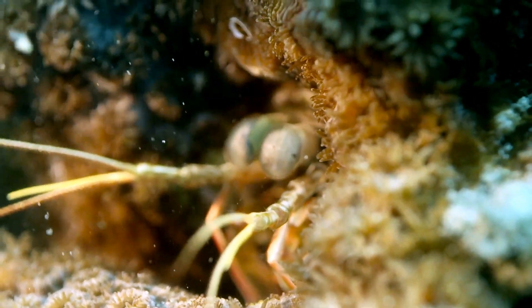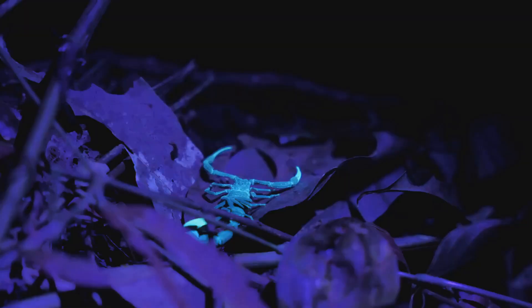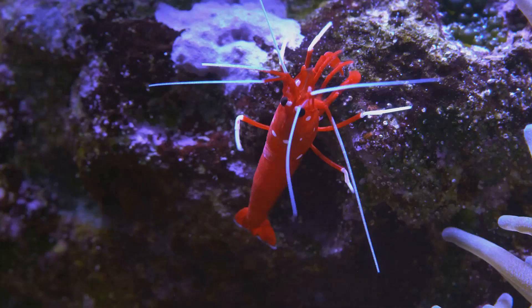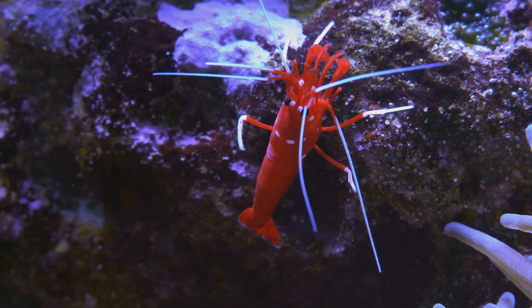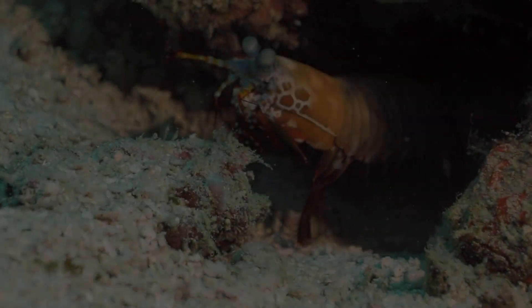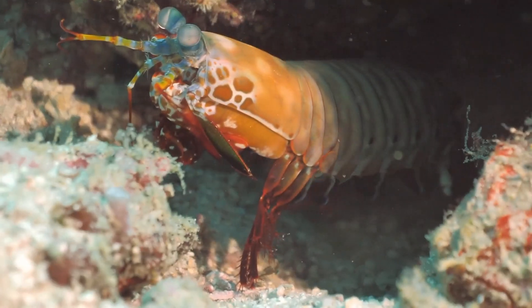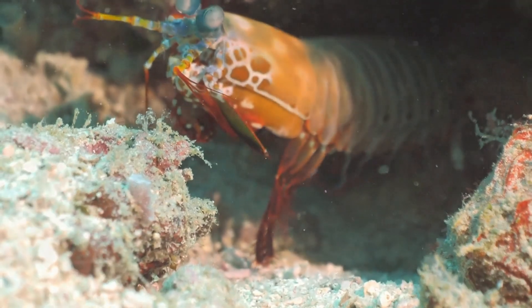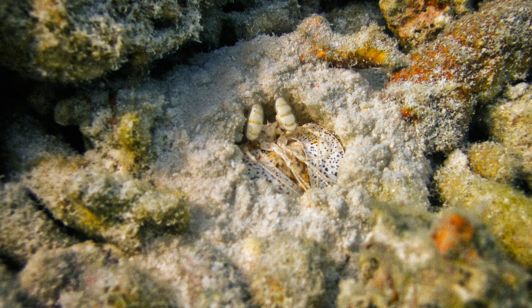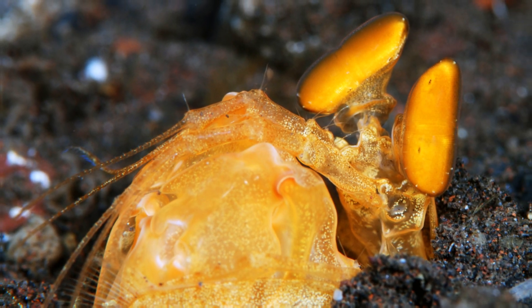But it gets even crazier. Some mantis shrimp species can see both the visible and non-visible parts of the electromagnetic spectrum. They can detect ultraviolet and infrared light, as well as the full range of visible light that we can see, and then some. This level of vision helps them detect prey, predators, and mates in their vibrant underwater world. In essence, the mantis shrimp is living in a supercharged visual reality that we can barely imagine.